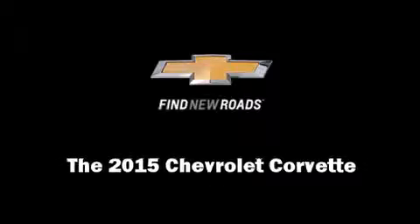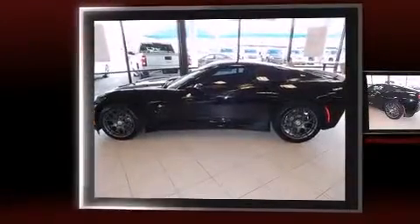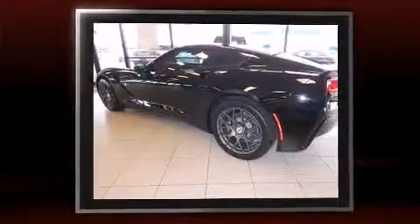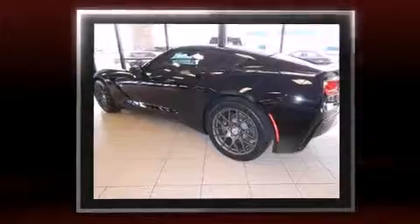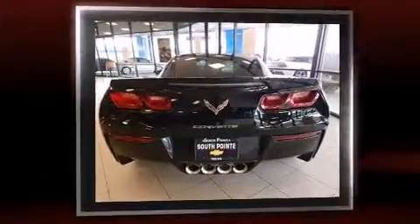Discerning drivers will appreciate the 2015 Chevrolet Corvette. This two-door, two-passenger coupe offers the features and options for which you've been searching. Chevrolet made sure to keep road handling and sportiness at the top of its priority list.